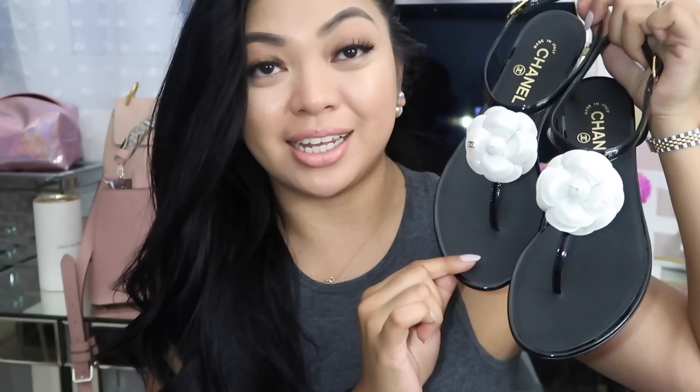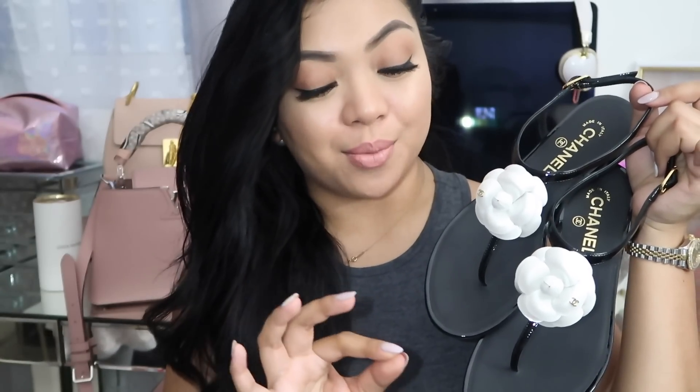The next thing I'm going to show you guys is my Chanel sandals right here. My fiancée and I split the cost of these slippers because they are pretty expensive for what they are, but I love them. They dress up any outfit during the summer, and where I live it's practically summer all year round. They are patent so they won't wear as fast as regular leather.